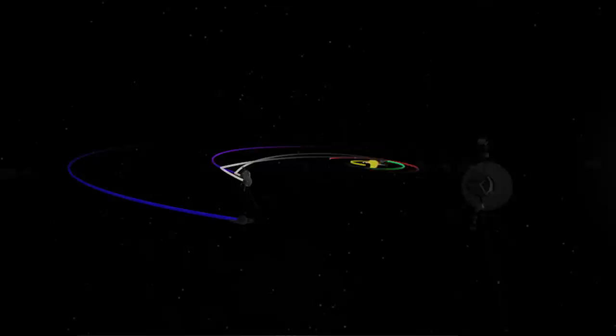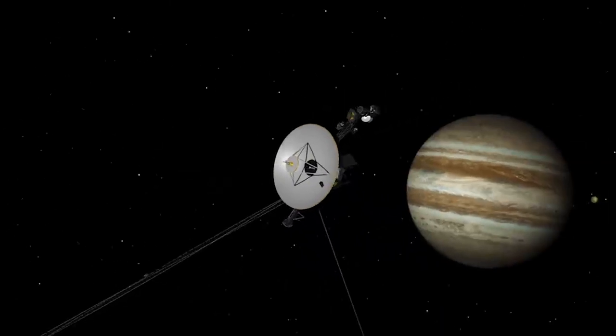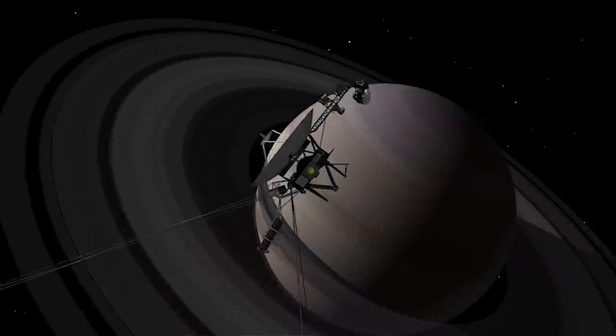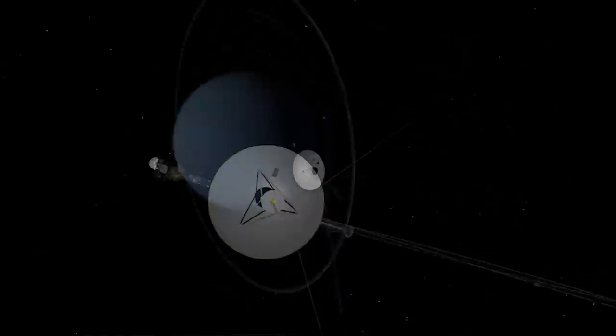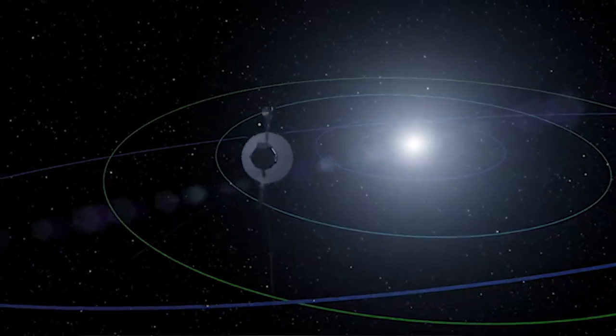We launched two Voyager spacecraft — they're basically the same, but they were on different paths. Voyager 2 was the one chosen to do the grand tour: to fly by Jupiter, then Saturn, then Uranus, then Neptune, and then after 1989 we began what is now called the Voyager interstellar mission.